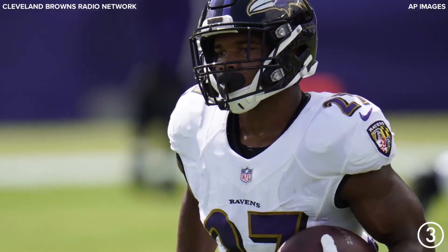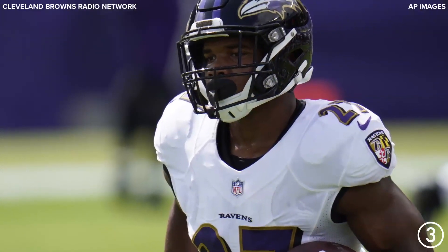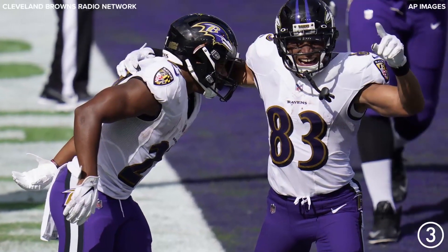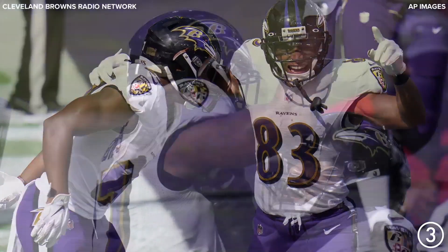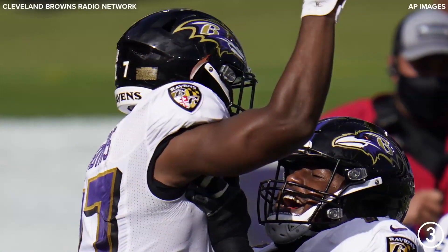Here's Jackson on a give to Dobbins, off the right side, and he will go in. Touchdown, Ravens — his second of his career and the day.